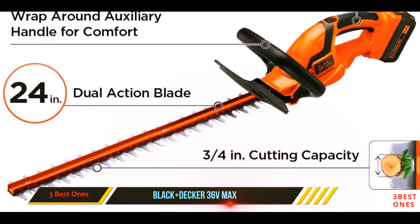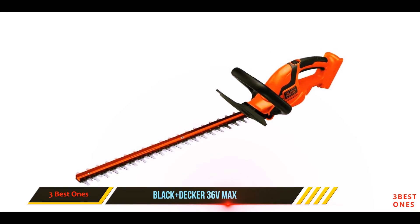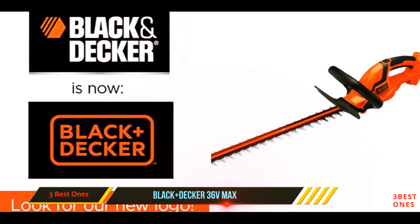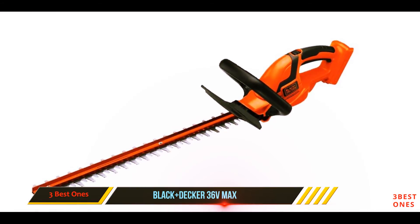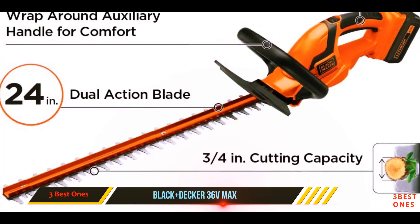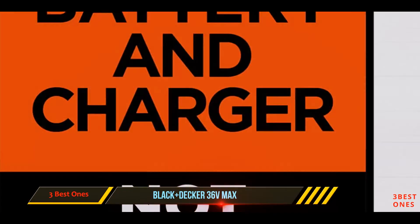And number one on this list: the Black+Decker 40V Max. If you have a lot of trimming to do, you'll need a product like this. The 40-volt lithium-ion battery provides enough power to trim up to 2,000 square feet per charge, which equates to 60 minutes of use. It has a full wraparound handle for comfortable cutting at all angles, covered in a soft grip to reduce hand fatigue. Its lightweight design gets top marks from buyers who say it's comfortable to operate and has an impressive battery life.